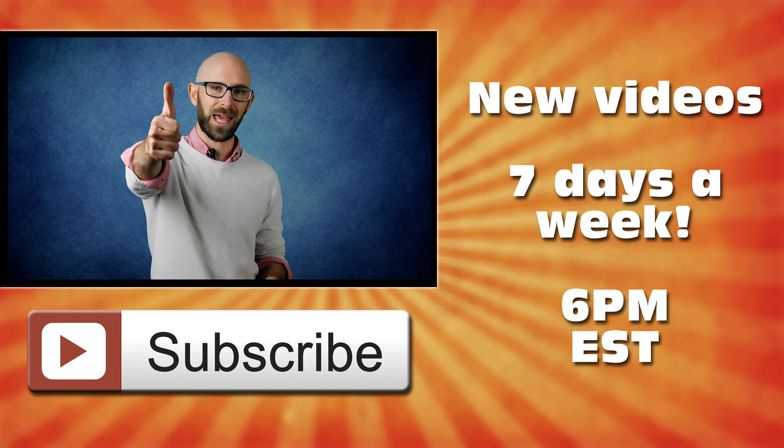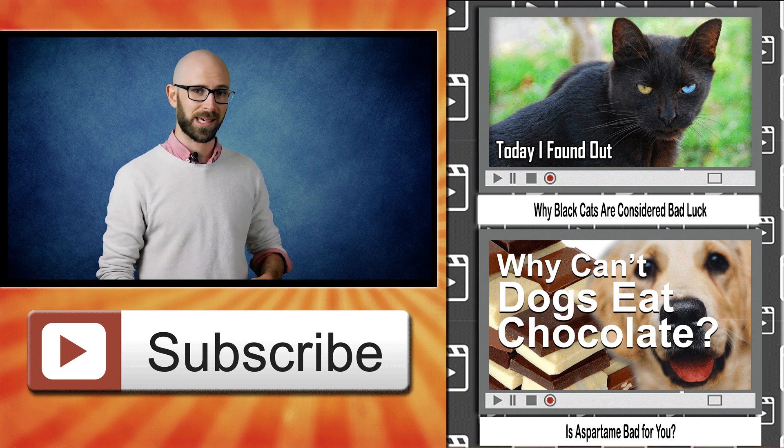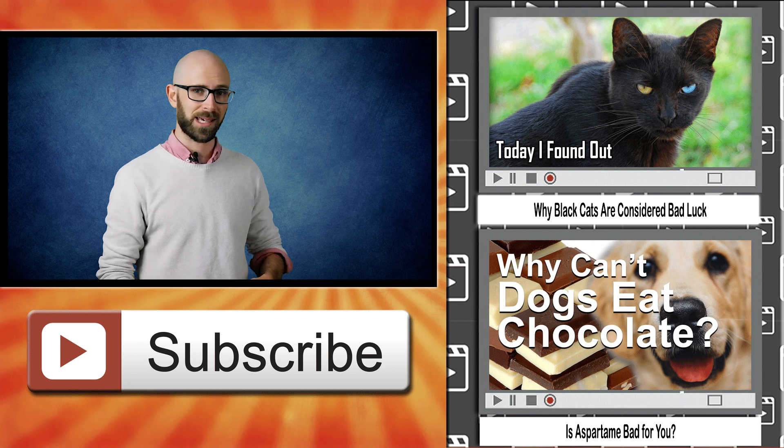I really hope you found that video interesting. If you did, please hit that thumbs up button below and don't forget to subscribe if you haven't already. If you've got a why question like this that you would like us to answer, let us know in the comments below, and give a thumbs up to any comment with a question you'd like us to answer.